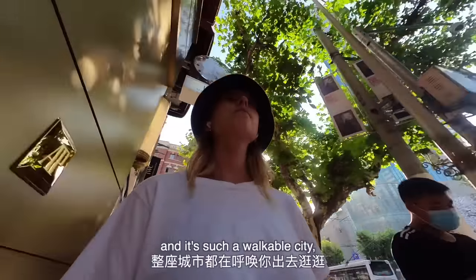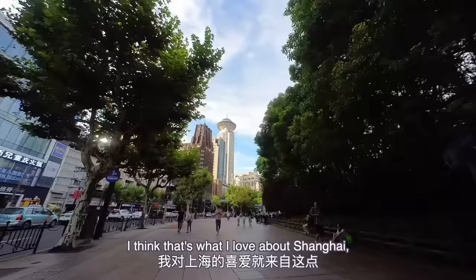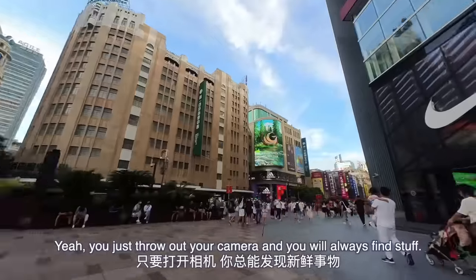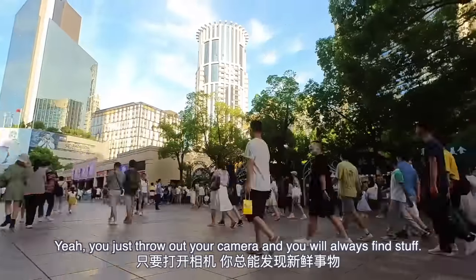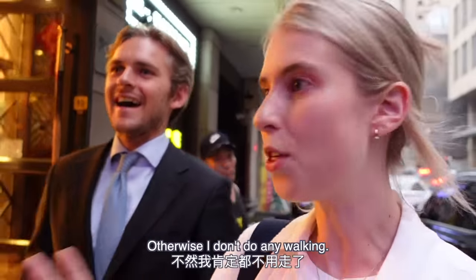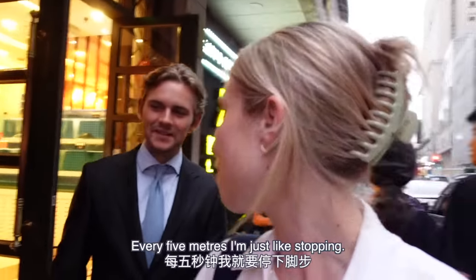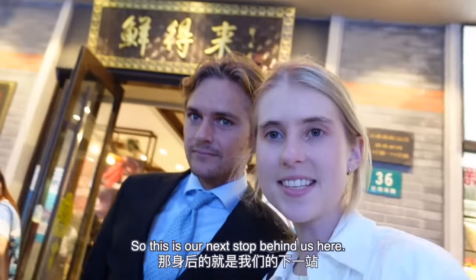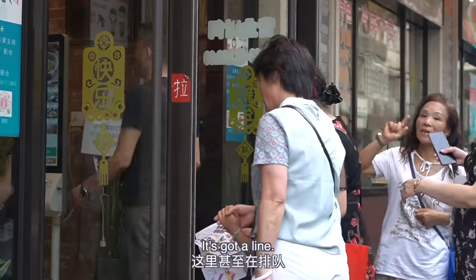It's such a walkable city — that's what I love about Shanghai. You can walk for hours and always be entertained, it's always beautiful. You just throw out your camera and you always find fun stuff. I almost have to not bring my camera when I walk around Shanghai, otherwise every five meters I'm just stopping — photo, photo, photo! So this is our next stop behind us here — it's got a line.